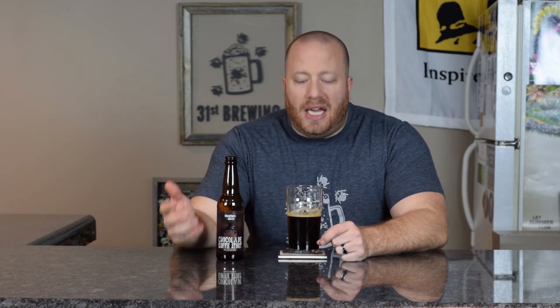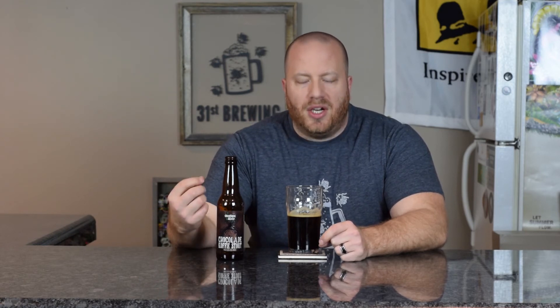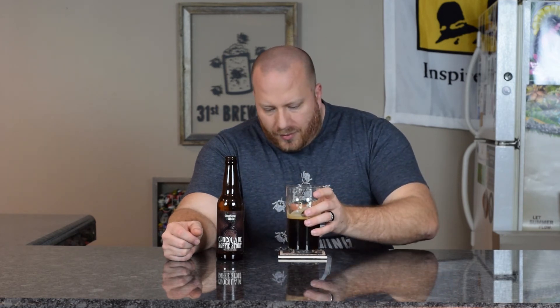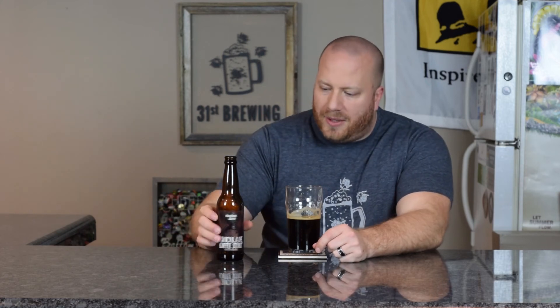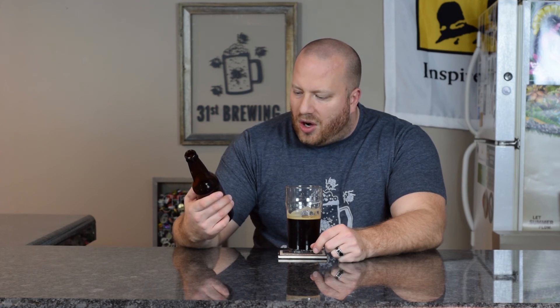Overall I would probably have to go with a 3.5 on this one. It is a good beer — I could see drinking a six pack of this, but it's nothing that sticks out. I wish the coffee would come out more or as much as the chocolate does. I did let it sit out about 15 minutes before I drank it so it is warming up some, so I should be getting all the flavors from it. Nothing really on the bottle — it just says stout with coffee added.